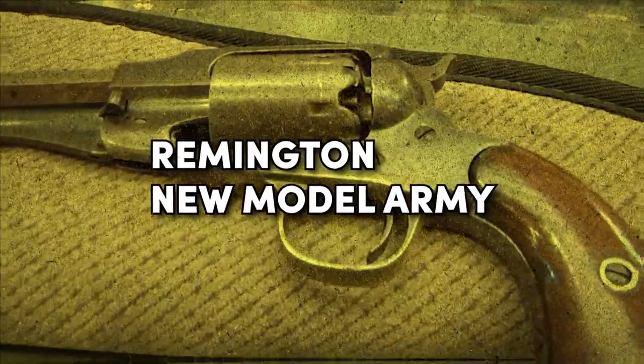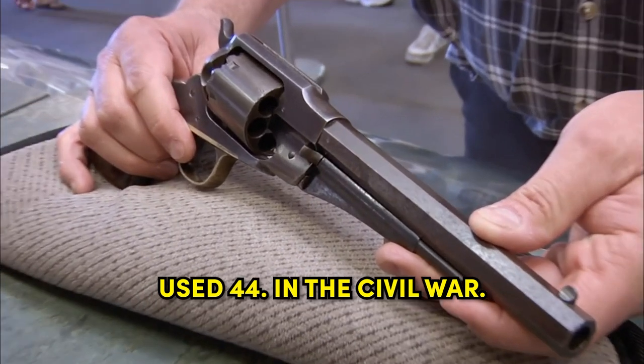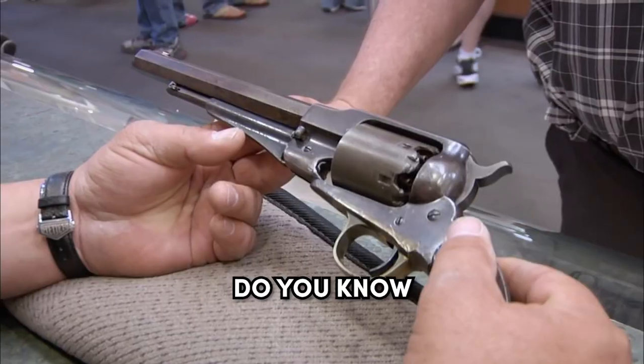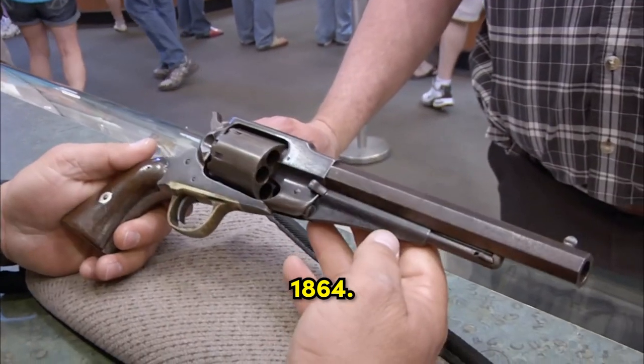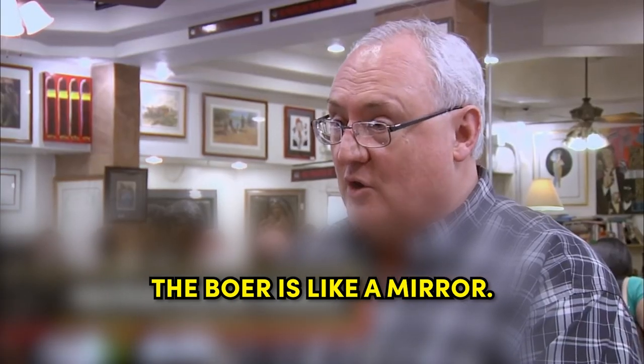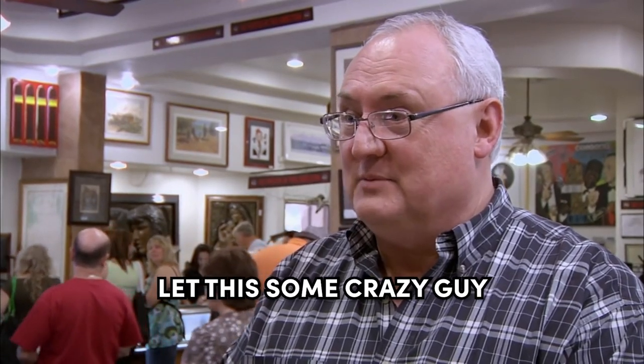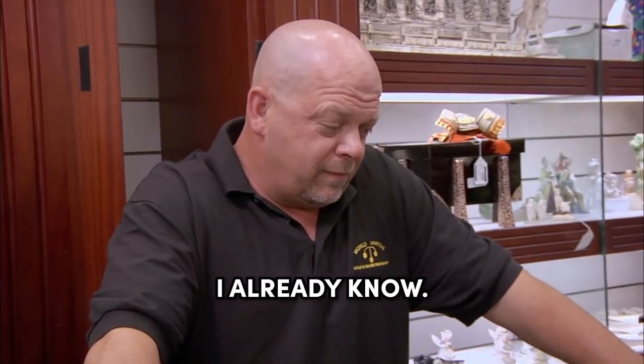Remington New Model Army. This is a Remington New Model Army — the second most common .44 used in the Civil War. Cool gun. Do you know when this was manufactured? 1864. And this is a really good one. The outside shows a little wear, but if you look in the bore, the bore's like a mirror. I mean, it's in pretty good shape. You know, call in someone — let some crazy guy come in here and tell you what I already know.